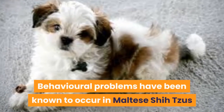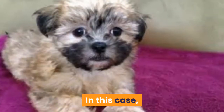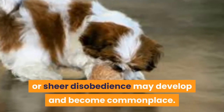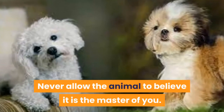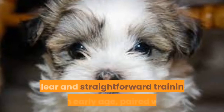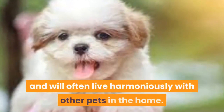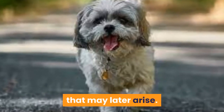Behavioral problems have been known to occur in Maltese Shizus that are either spoiled or left under their own devices for any extended period of time. In this case, the Maltese Shizu may show signs of separation anxiety or a severe lack of stimulation. Destructive behavior around the house or sheer disobedience may develop and become commonplace. Never allow the animal to believe it is the master of you. Like all dogs, the Maltese Shizu requires a strong and dominant pack leader. Clear and straightforward training from an early age, paired with fair and consistent discipline, is a must. The breed is cheerful and good-natured and will often live harmoniously with other pets in the home. It's best to socialize them as a puppy, as this will help to curb any aggression that may later arise.